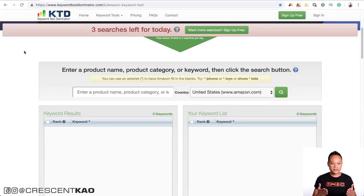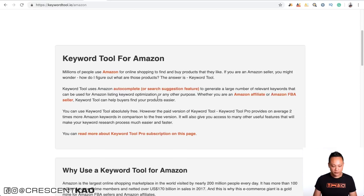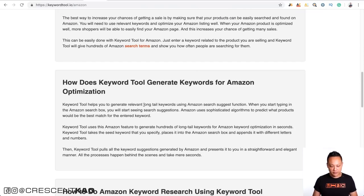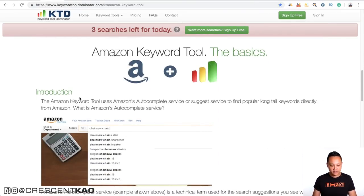One of the free tools you can use is Keyword Tool Dominator, and the other is Keyword Tool.io. Both are essentially the same thing — they produce a keyword list using Amazon's search autocomplete to generate results. For example, Keyword Tool helps generate relevant long-tail keywords using the Amazon search suggest function, and Keyword Tool Dominator similarly uses Amazon's autocomplete service.